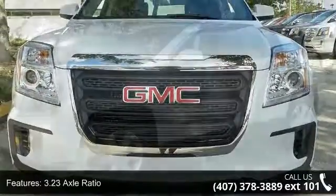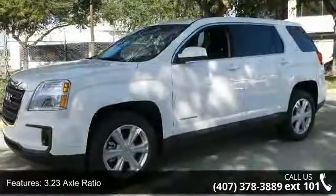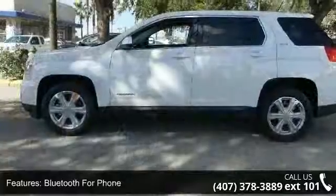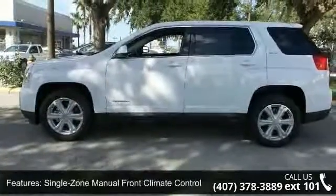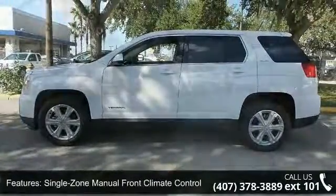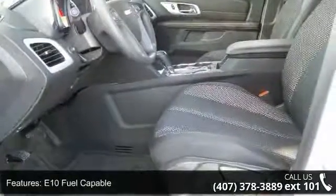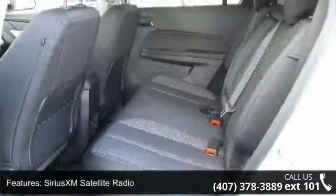Enjoy these notable features: 3.23 Axle Ratio, Bluetooth for Phone, Single Zone Manual Front Climate Control, E10 Fuel Capable, SiriusXM Satellite Radio, 6-Speaker Audio System, Wireless Phone Connectivity, and 4-Wheel Disc Brakes.